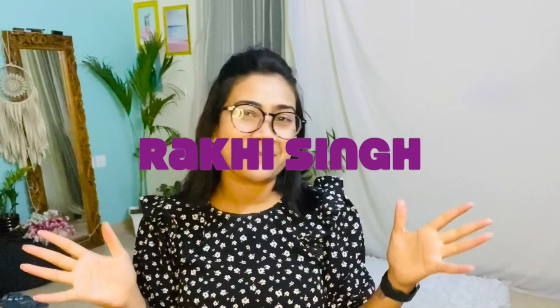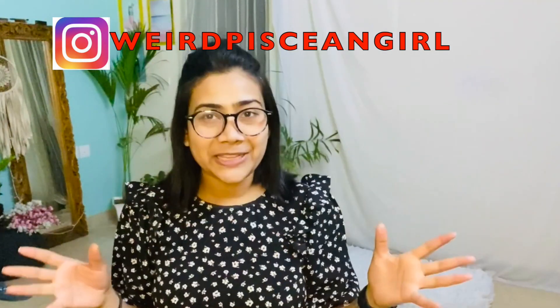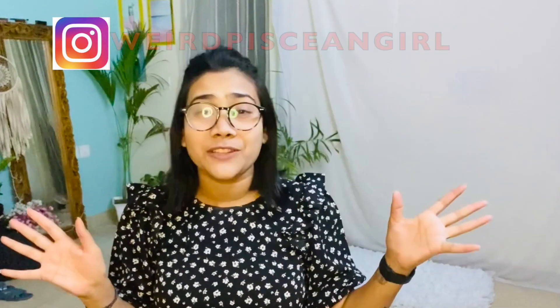Hi guys, welcome and welcome back to my channel, this is Rakhi Singh. I'm back with a new haul video which is going to be a huge haul, as always. It's going to be a budget haul, very pocket friendly, and I'm sure you guys are going to love this video because everything is under rupees 500, bought from Amazon and Flipkart.